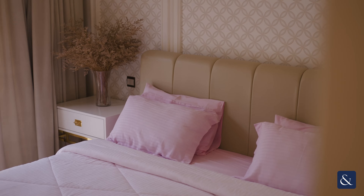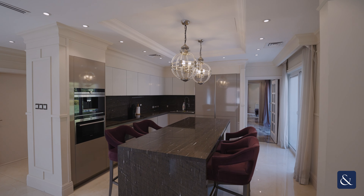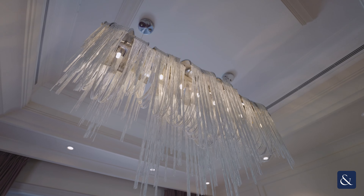This property consists of four bedrooms with en-suites, an open-plan kitchen, high-end furniture and a built-up area of 4,347 square feet.